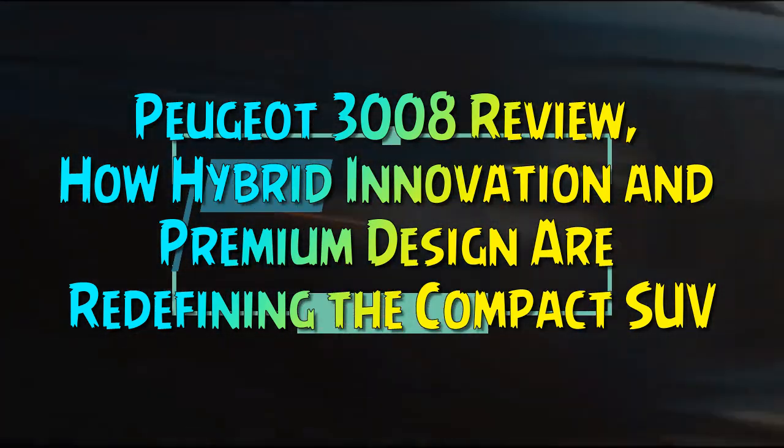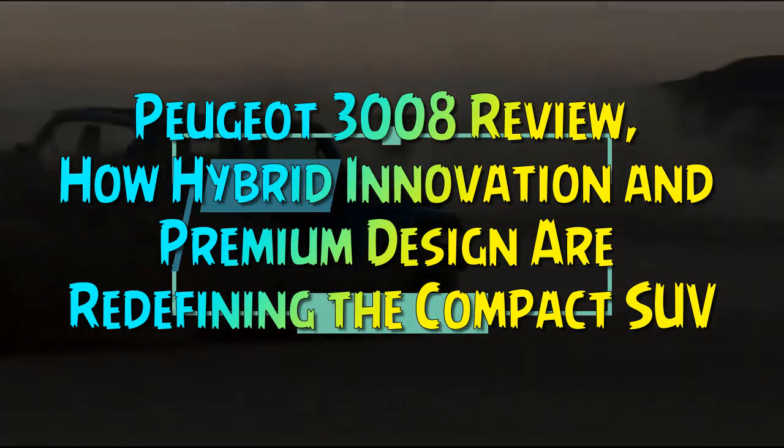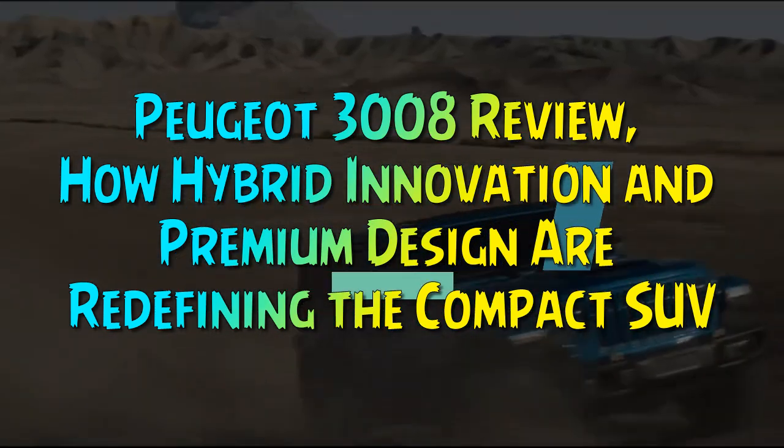Peugeot 3008 review: how hybrid innovation and premium design are redefining the compact SUV.